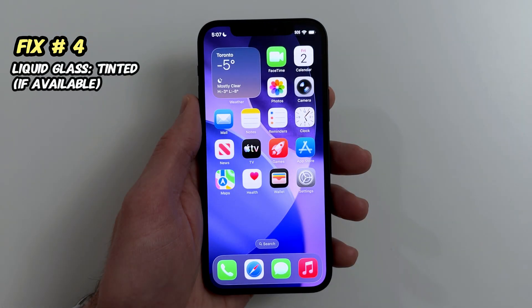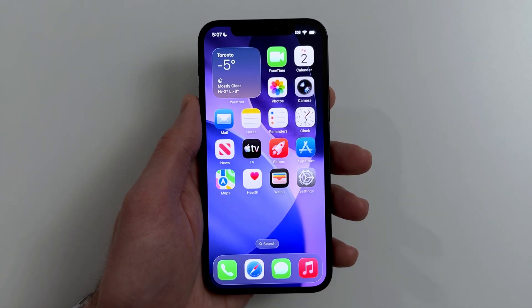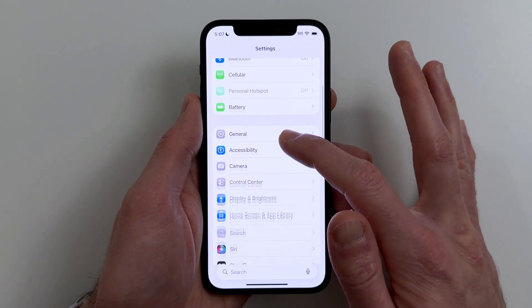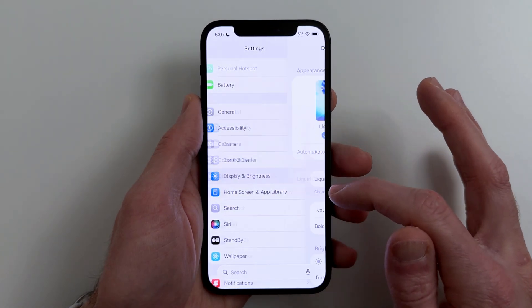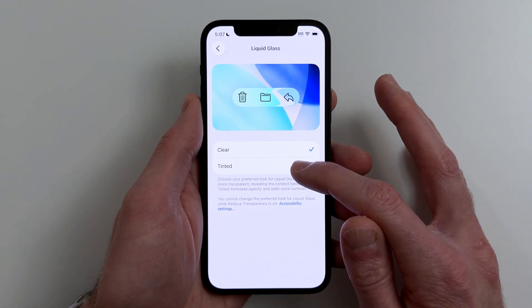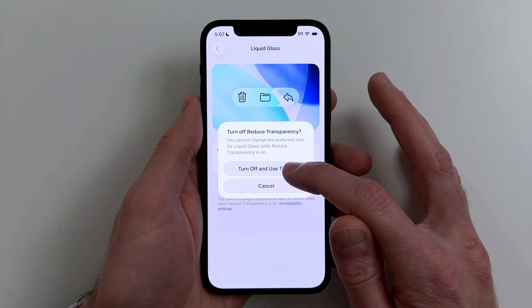Fix number four. If you see the liquid glass style option, make it less transparent for a lighter feel. Go to Settings, Display and Brightness, Liquid Glass Style, and choose Tinted, less transparent. If you don't see it, skip this — Fix three already kind of covers the same idea.